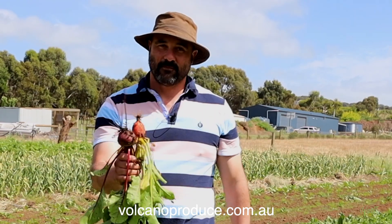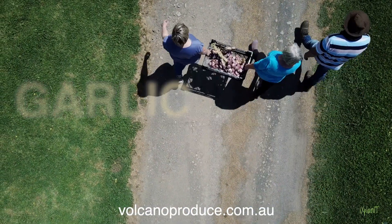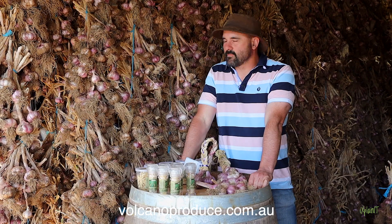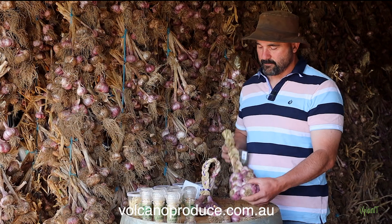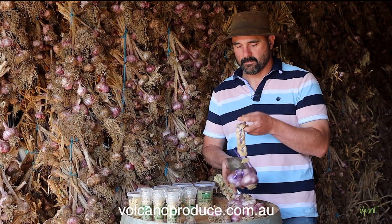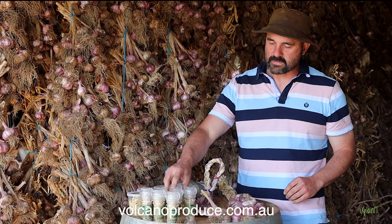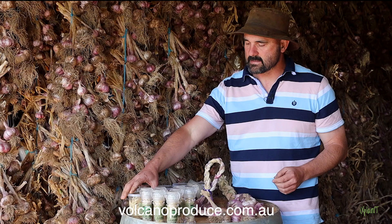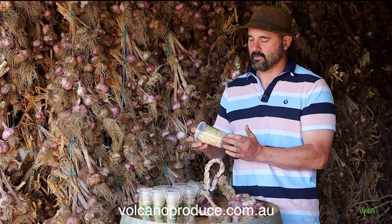They make an absolutely fantastic addition to any meal. This is some of the garlic that we grow. We grow three varieties of garlic here. This one's an Italian variety — it's a purple striped turban. We have braids, loops, just the normal garlic by the piece, and then we also do dried garlic. We've got garlic salt in salt grinders and garlic flakes, and these guys pack a punch. They are fantastic.